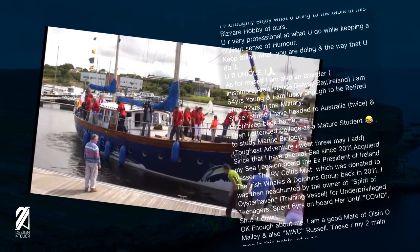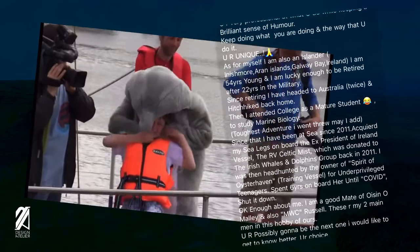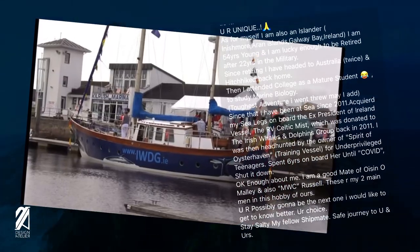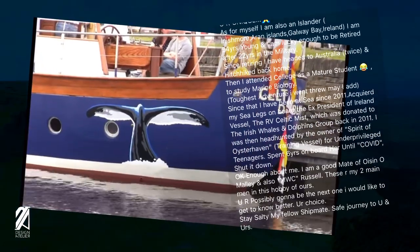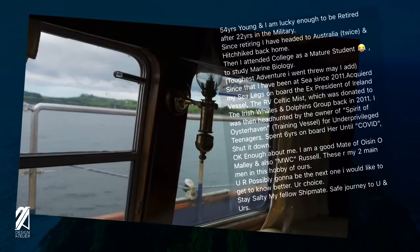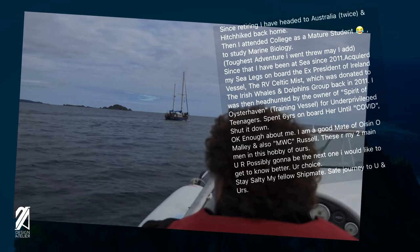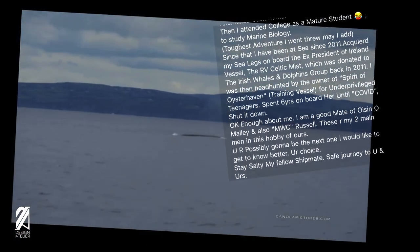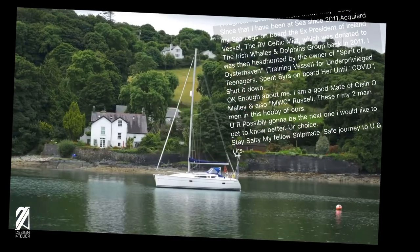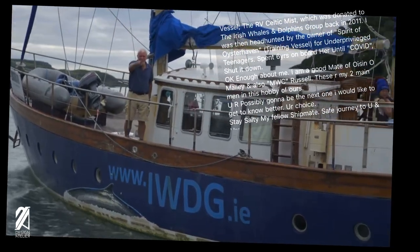He emailed me his background and here's what he says: 'I thoroughly enjoy what you bring to the table in this bizarre hobby of ours. I am also an islander from Inishmore, Aran Islands, Galway Bay, Ireland. I am 54 years young and lucky enough to be retired after 22 years in the military. Since retiring I headed back to Australia twice and hitchhiked back home, then attended college as a mature student to study marine biology — the toughest adventure I went through. Since then I've been at sea since 2011, acquiring my sea legs on board the RV Celtic Mist, which was donated to the Irish Whales and Dolphins group.'